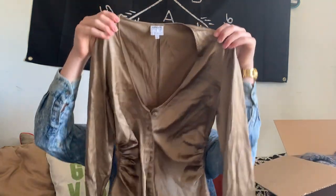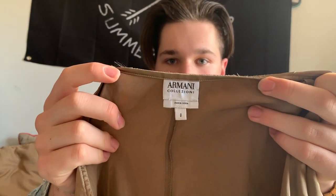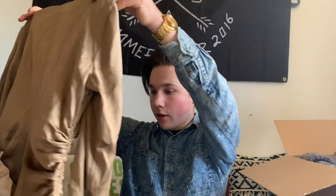The first item is this shimmery silk blouse. The brand is Armani Collection — in Italian. This brand in particular does amazing on ThredUp. I can't give it away on any other platform, but they must have some lady that's buying it all.